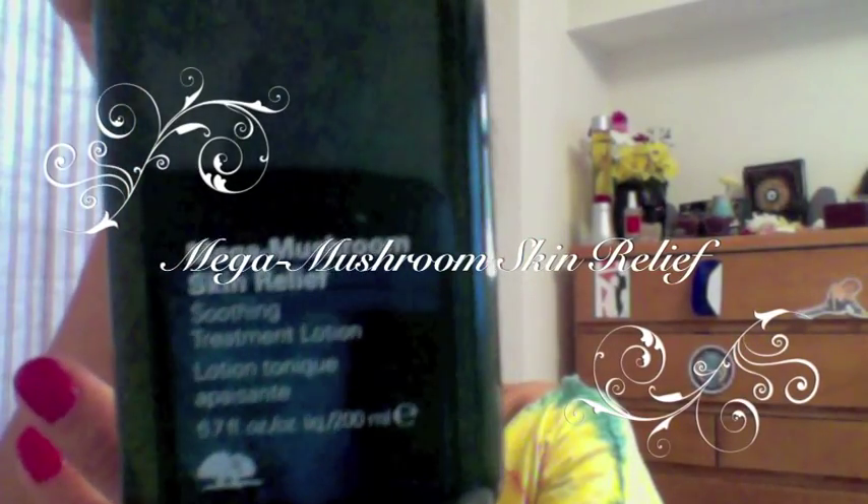My new favorite line is Made by Origins, which is a very great makeup and skin care brand, and the new line is the Mega Mushroom Skin Relief. I have fallen in love with this and it's made by Dr. Andrew Weil. He is one of the leading holistic doctors that bases his stuff on a lot of organic ingredients. You can find it on their website as well — he has a ton of videos talking about his products.